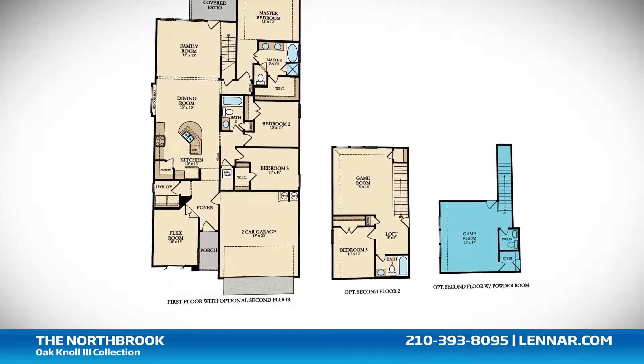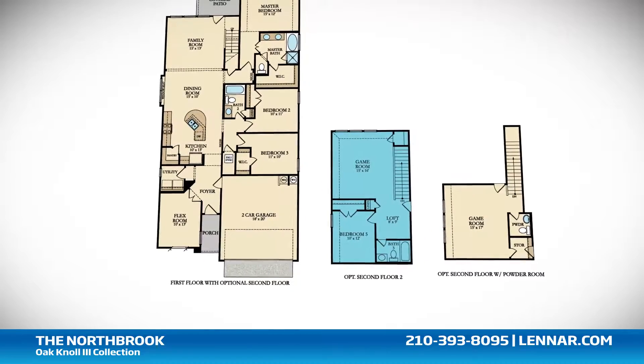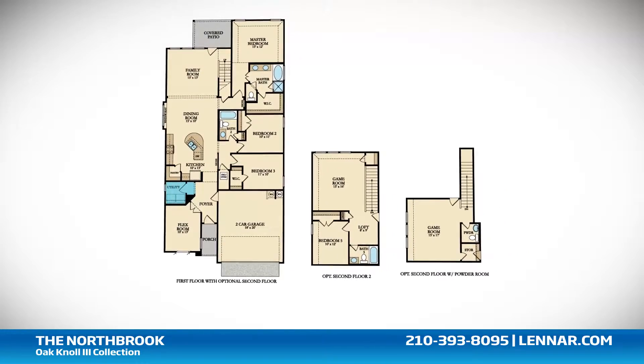There are two second floor options for this floor plan. One offers a spacious game room, powder room, and extra storage. The second offers a spacious game room, a bedroom, and full bathroom, as well as a cozy loft.